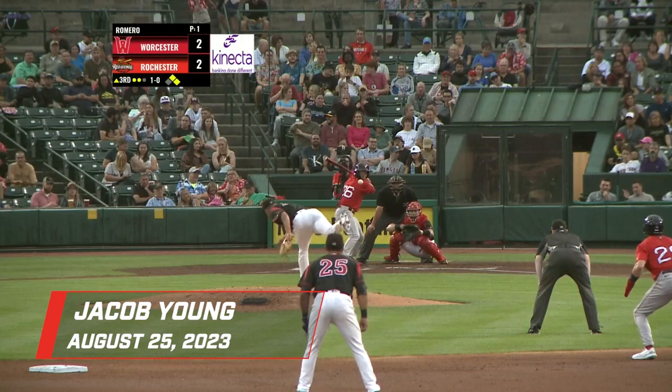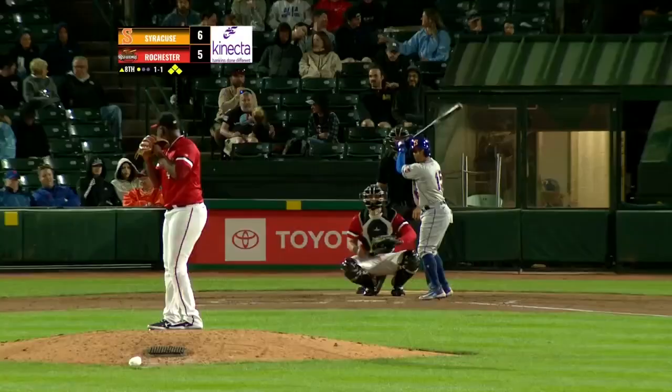Check of the runners in the 1-0 pitch. Scott swings, lines one sharply to right field. Jacob Young dives and catches it! Terrific play by the AAA rookie, Young.